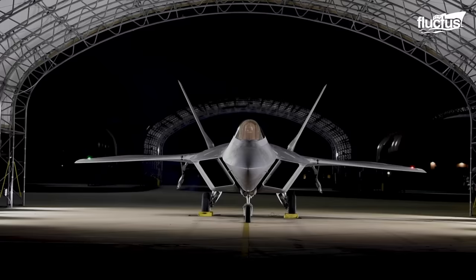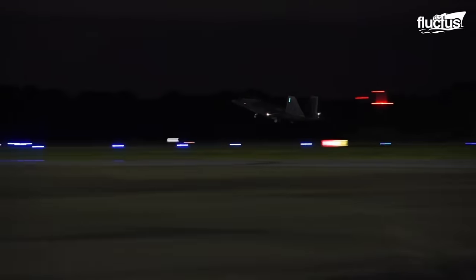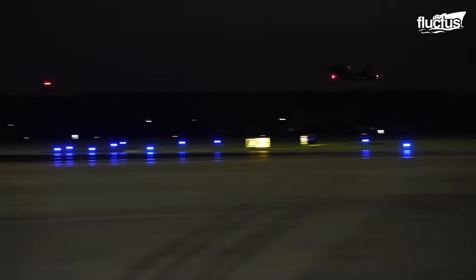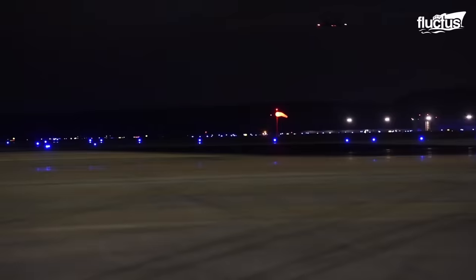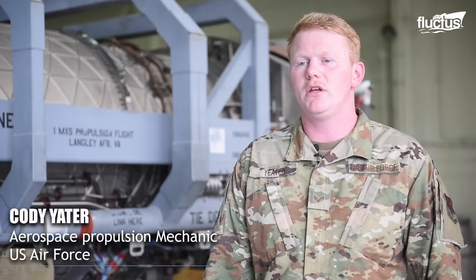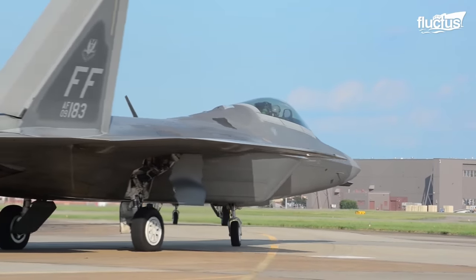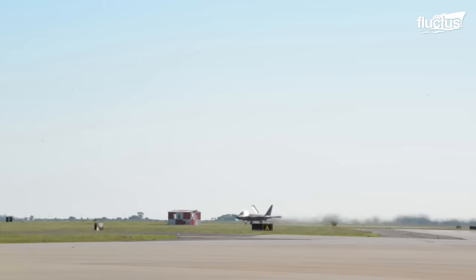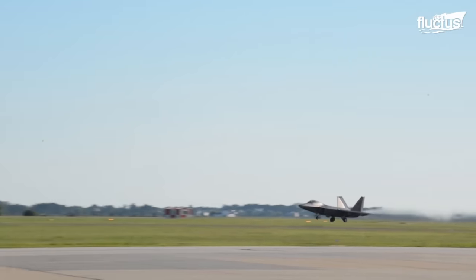The F-22 brings its stealth into both day and night missions, which helps to protect itself and Air Force assets. Not every mission is going to be sunny skies and daylight — sometimes it's going to be during the night, sometimes in bad weather, and pilots have to be prepared for anything at all costs. The aircraft was designed to fly for a lifespan of about 8,000 hours, with a thrust of 35,000-pound force.